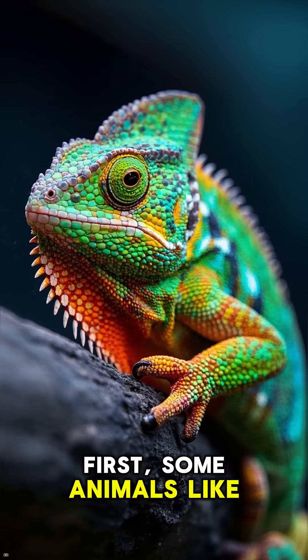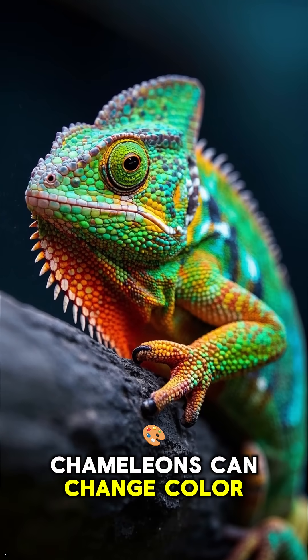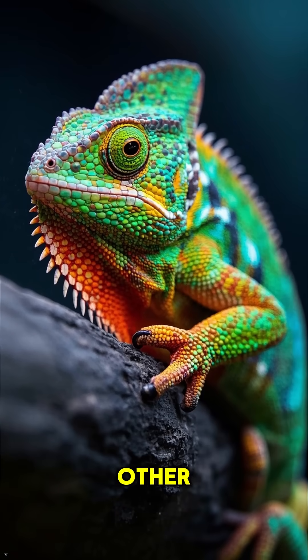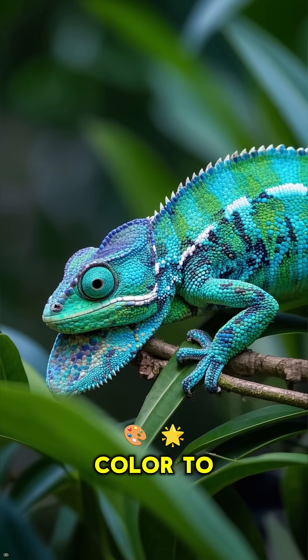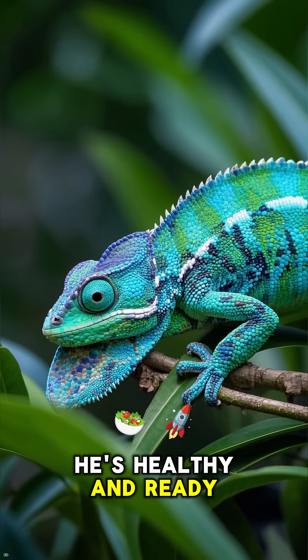First, some animals like chameleons can change color to communicate with each other. Like this little guy — he's displaying a bright blue color to show that he's healthy and ready to mate.